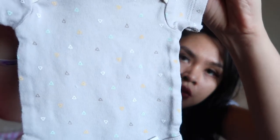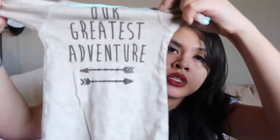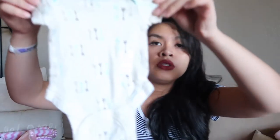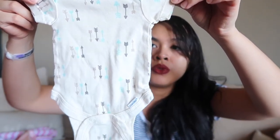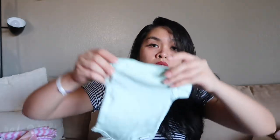Some of these items were given to us. First, this onesie for preemie — small grey triangles — and a matching gown that says 'Our Greatest Adventure,' preemie size. And then this onesie with arrows in blue, green, and black, with a matching gown. And then this onesie in mint color with a matching gown.